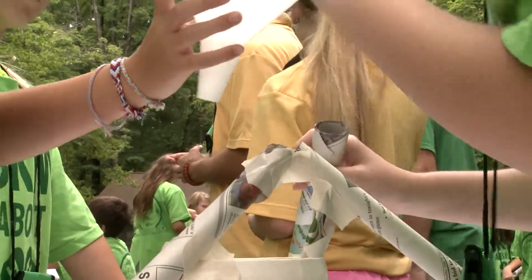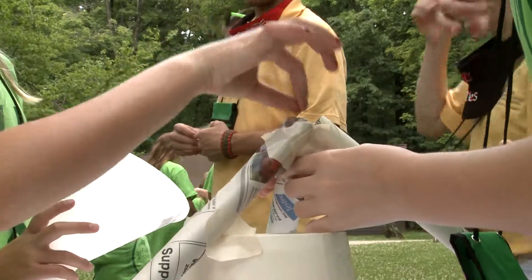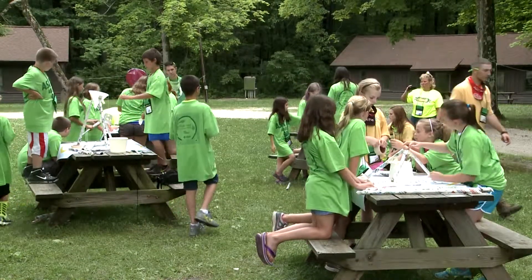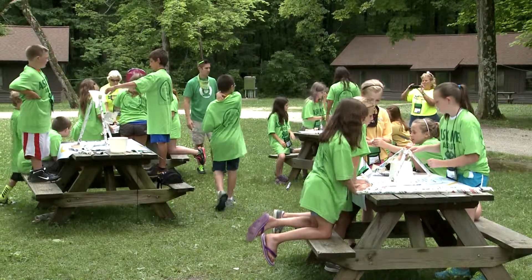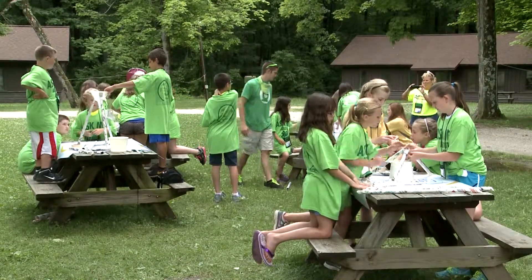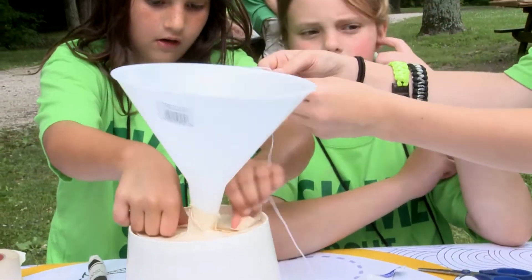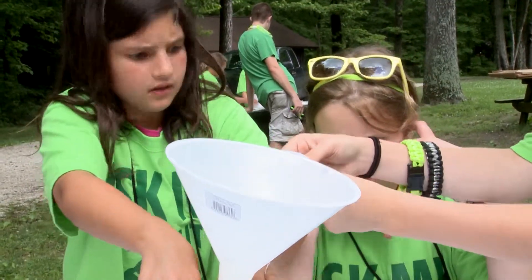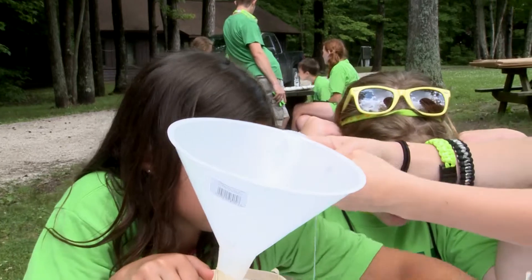We are teaching them tools that they could use in aquaculture, and it's very heavily based in STEM education — the science, technology, engineering, and mathematics. This is very engineering-based as well as the science, with the aquaculture tied in with the agriculture and forage.